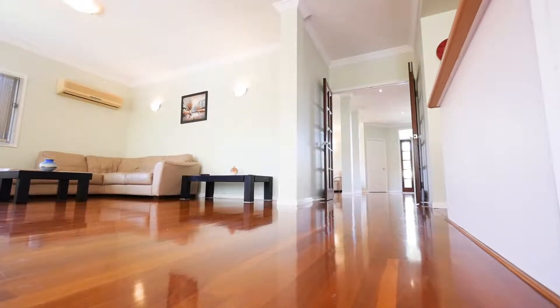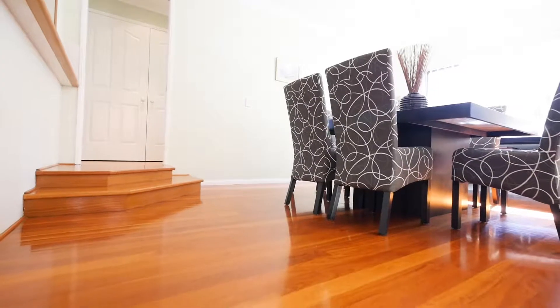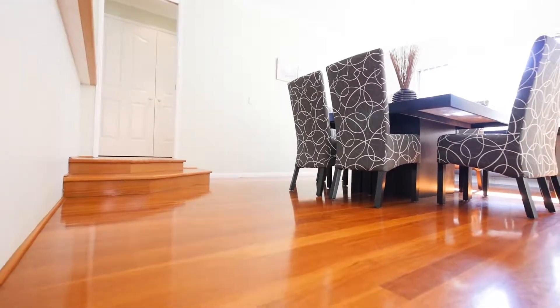It's got beautiful timber floors. Now these aren't floating floors — these are genuine hardwood timber floors that were laid when the house was built back in 2002.